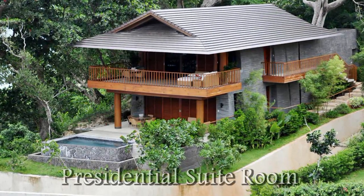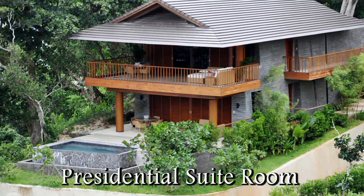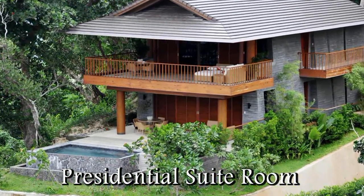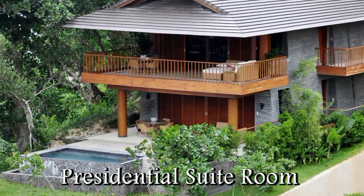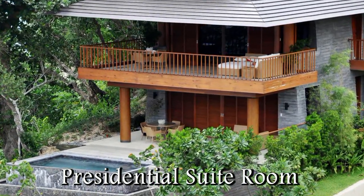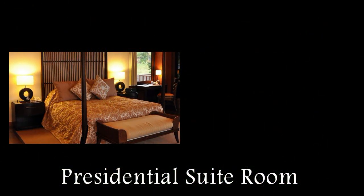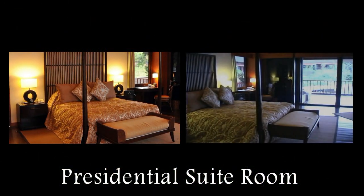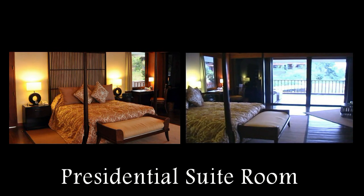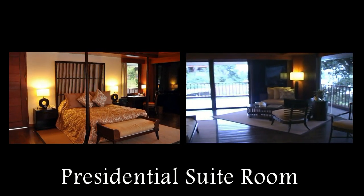Here we're looking at the Presidential Suite rooms. This unit is located on the north-west corner of the compound. Each of the Presidential Suites has its own swimming pool — this one has a swimming pool in the front and a swimming pool in the rear for the top unit. The Presidential Suite rooms are a little bit more spacious than the regular Premier Suites.